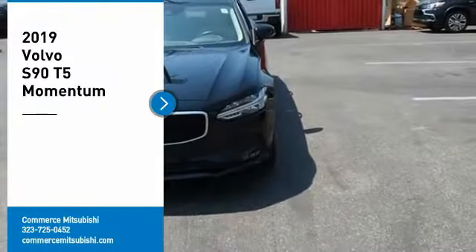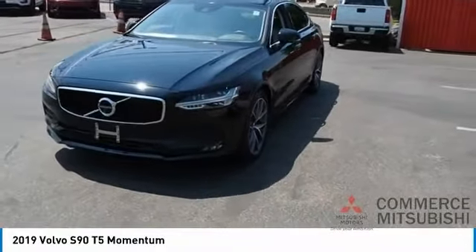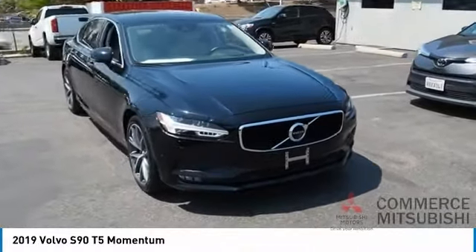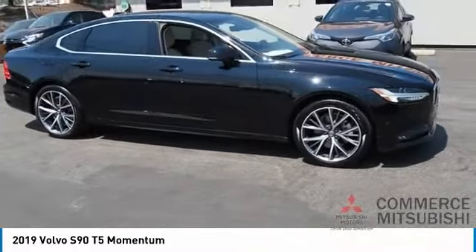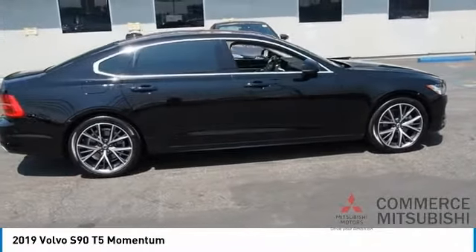We are pleased to show you the 2019 Volvo S90. The Volvo S90 provides style, safety, and reliability all in one. The smooth ride gets you where you need to go in comfort with the interior features — many amenities not found in other vehicles. The quality reputation of Volvo is evident in this vehicle.